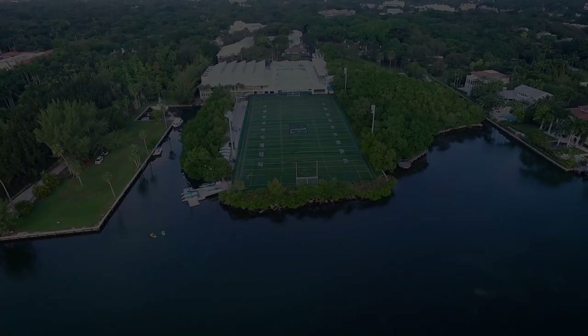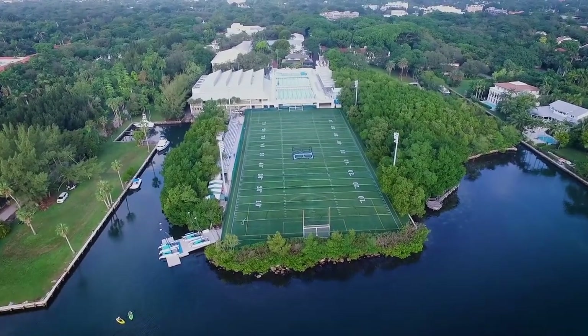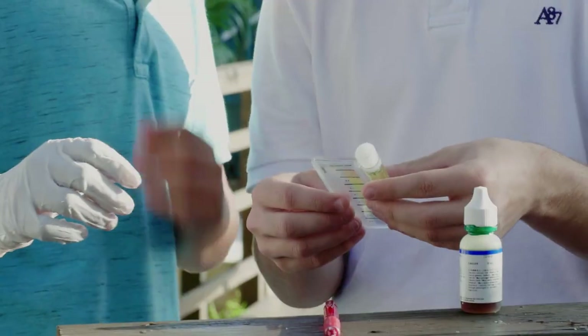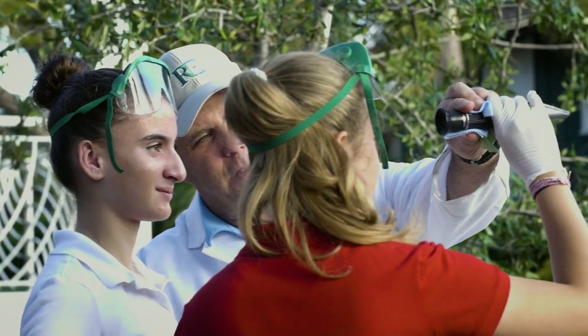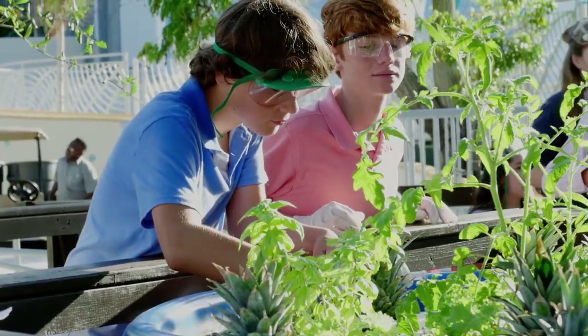Our location on the shores of Biscayne Bay is the perfect place to have the STEM building because the kids can actually get out and do authentic research — take water samples, measure the wind, talk about sea level rise — all these kinds of great things that are really issues of our time. These kids can do it right here on campus.